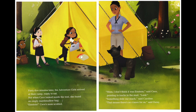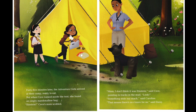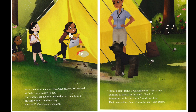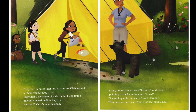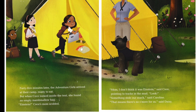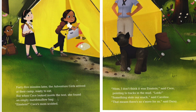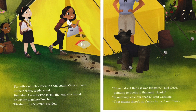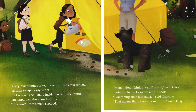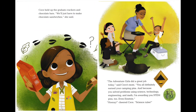45 minutes later, the Adventure Girls arrived at their camp, ready to eat. But when Cece looked inside the tent, she found an empty marshmallow bag. "Einstein," Cece's mom scolded. "Mom, I don't think it was Einstein," said Cece, pointing to tracks in the mud. "Look, something stole our snack," said Caroline. "That means there's no s'more for us," said Daisy. Cece held up the graham crackers and chocolate bars. "We'll just have to make chocolate sandwiches," she said.